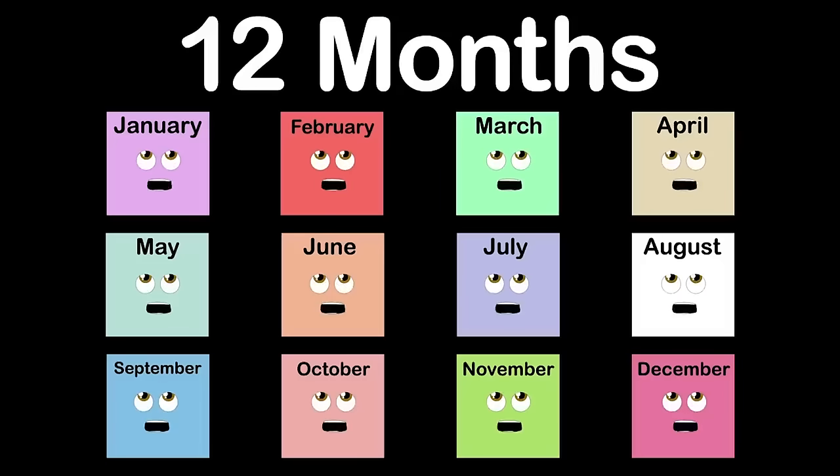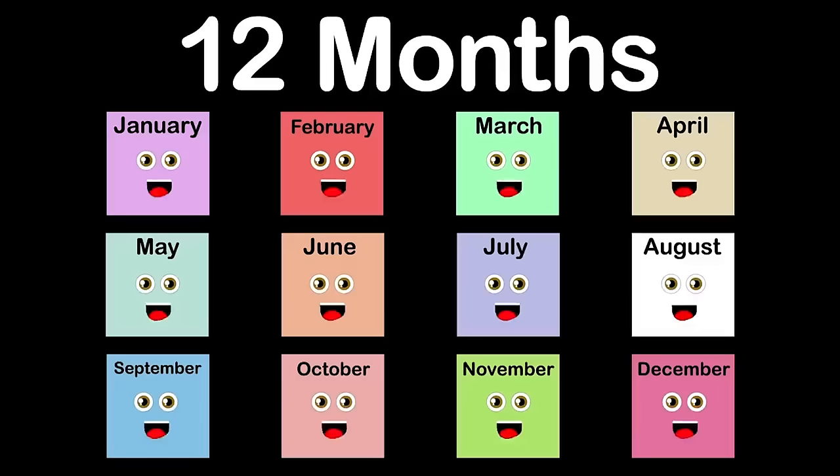We are the 12 months of the calendar year. We will tell you who we are. You'll learn our names right here: January, February, March, April, May, and June. July, August, September, October, November, and December too.